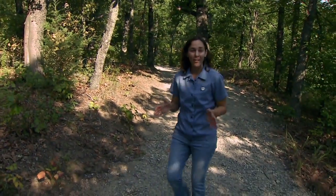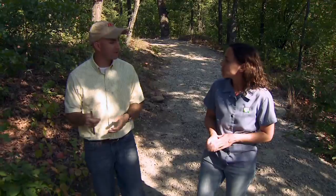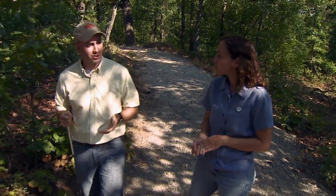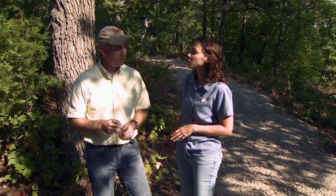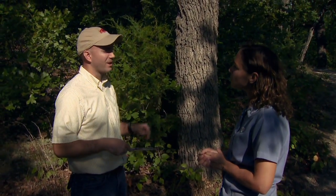Joining me now is Matt Allen, plant ecologist. Matt, you've done extensive work in the cross timbers. Tell us about what characterizes this ecosystem. The cross timbers is a large system of forests — it's the biggest forest type in Oklahoma. It stretches from southeast Kansas into north central Texas, and it's primarily characterized by two different oak species: the post oak and blackjack oak. These two species really constitute probably about 99% of the trees you'll find in the forest.